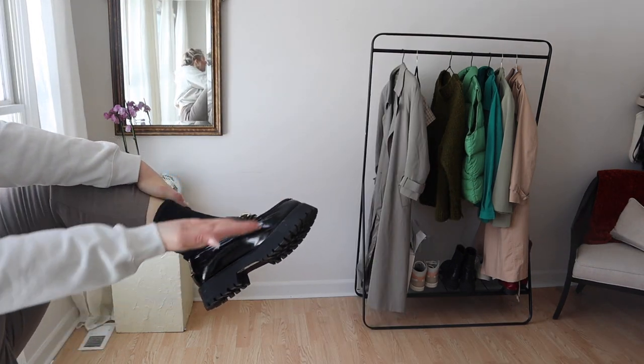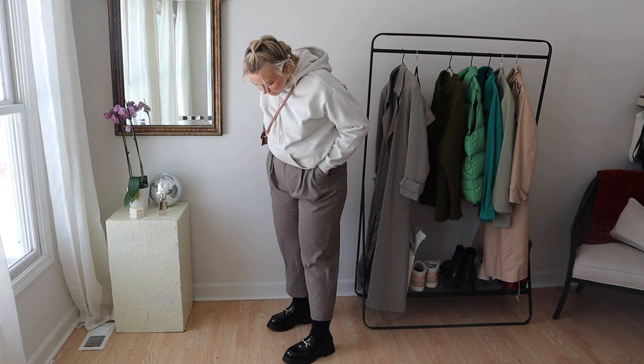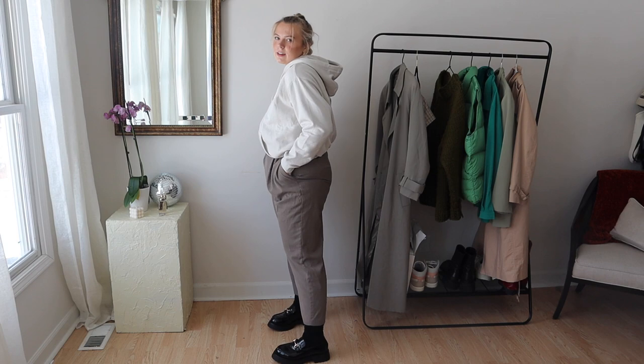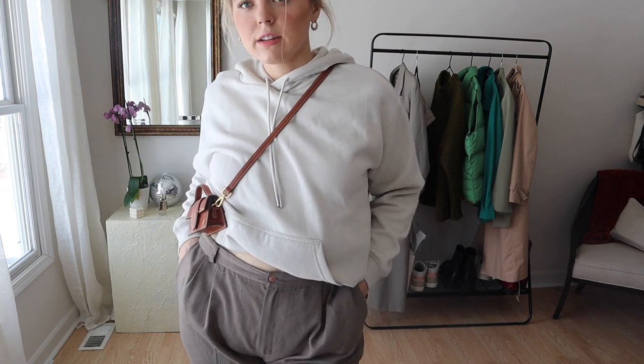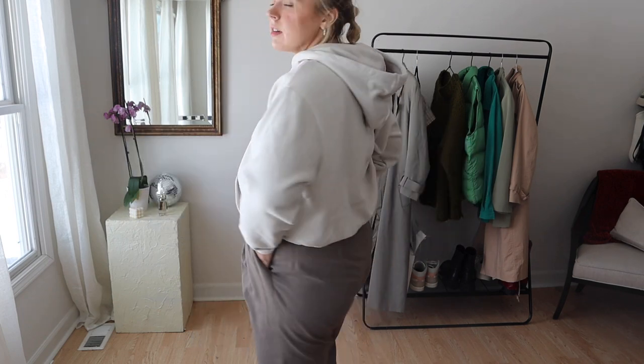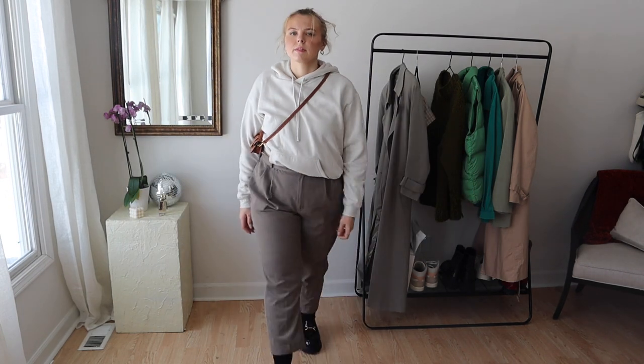In the first look, if you saw my socks, I had a fun pair of white socks with black polka dots — love that look. Then in this one I just put on a pair of black socks, which I actually think I like better with the loafers. I saw that on Kenzie Elizabeth and loved it.